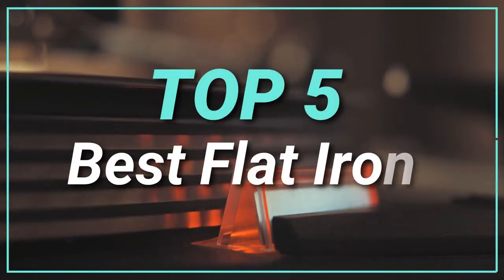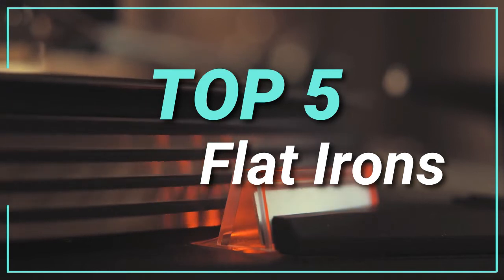Hello guys, today in this video we are going to help you to find out the best flat irons in the market. Let's get started with the list.